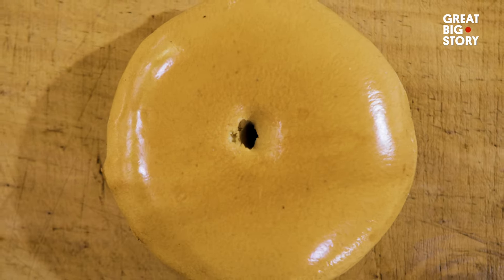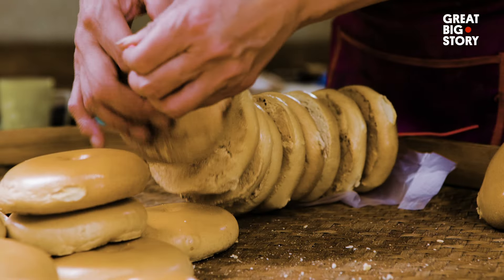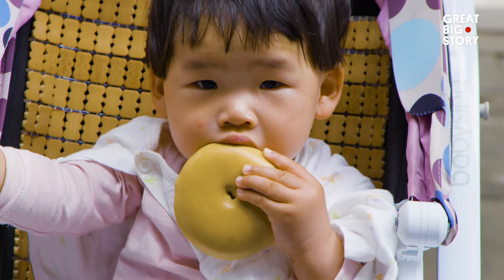It's shiny, it's round. It's got a hole in the middle. Soft on the inside, crispy on the outside. If you're thinking, isn't that just a good old bagel? You're wrong.